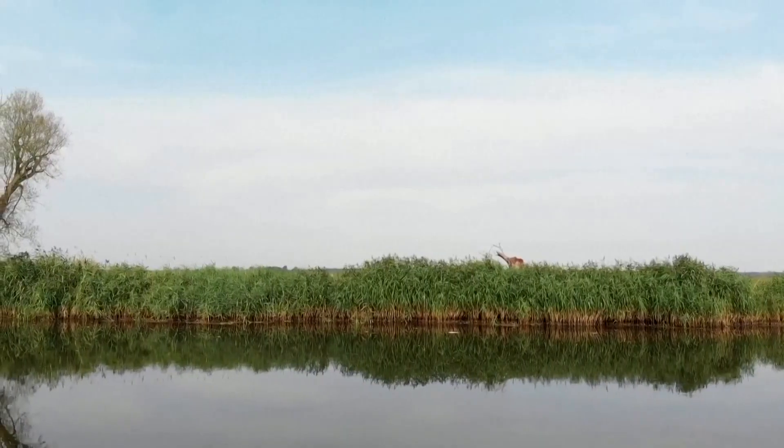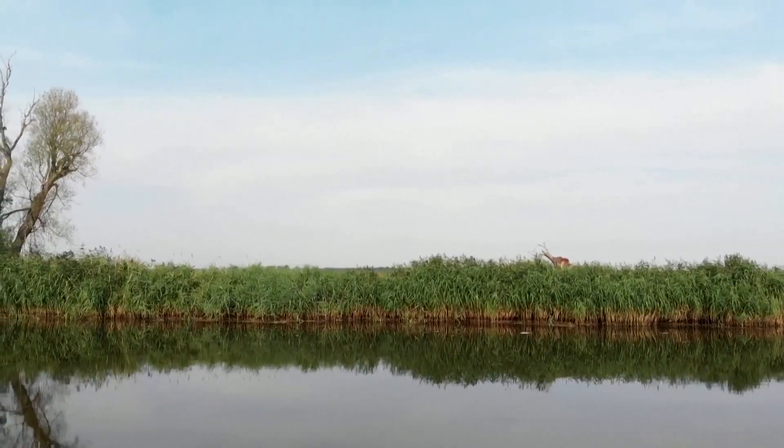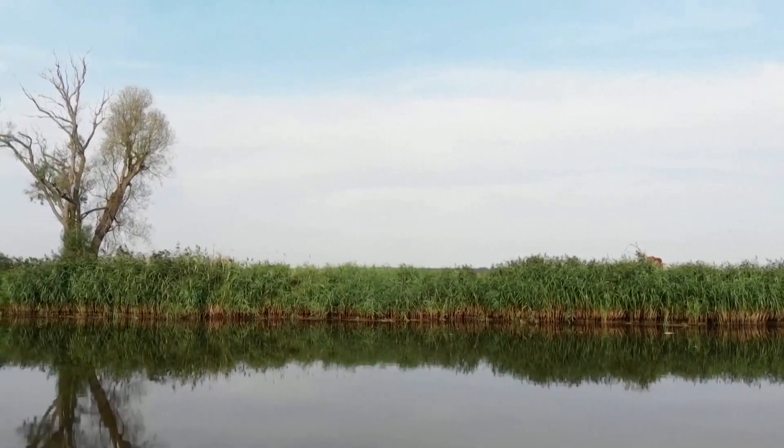The Dyson Prize comes amid rising concern over the quality of water. A recent EU report says that across Europe, most surface water bodies remain below good status.